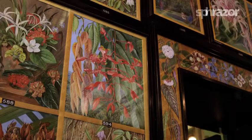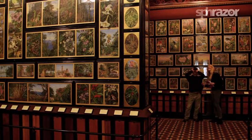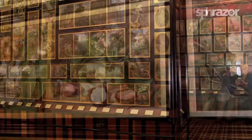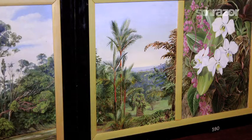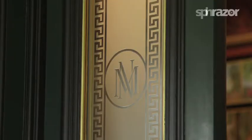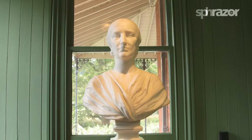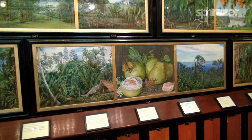Hung frame to frame, it is one of the most impressive displays of art pertaining to one specific subject matter. Opened in 1882, the Marianne North Gallery is known to be the only permanent solo exhibition by a female artist in Britain.